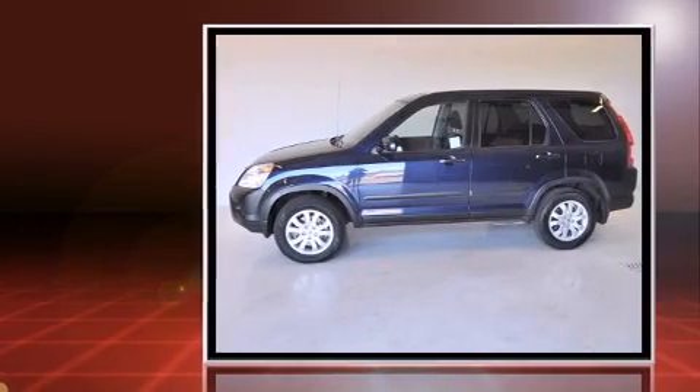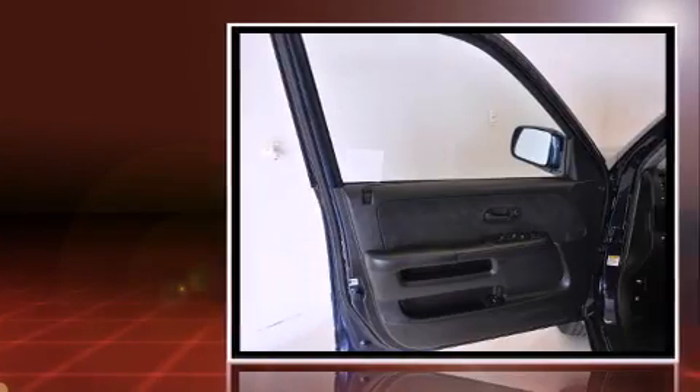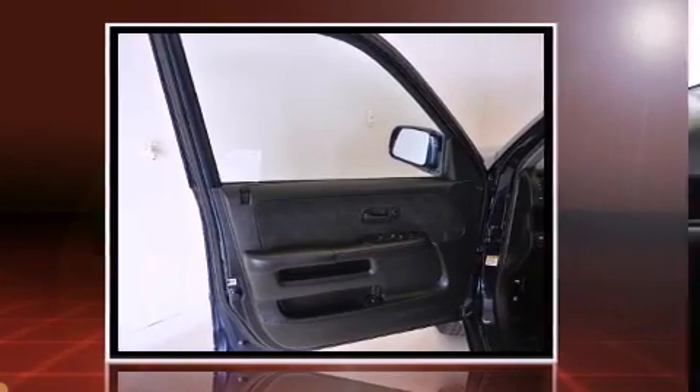Top features include air conditioning, front and rear reading lights, front and rear cupholders, a tachometer, rear wipers, and remote keyless entry.